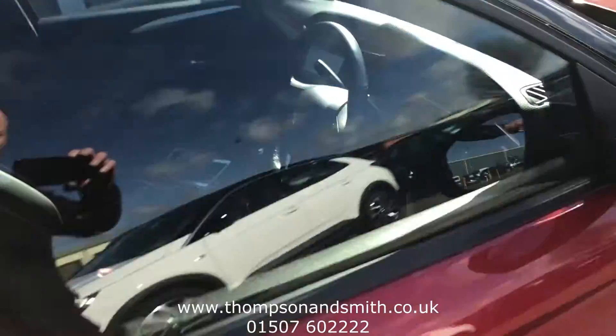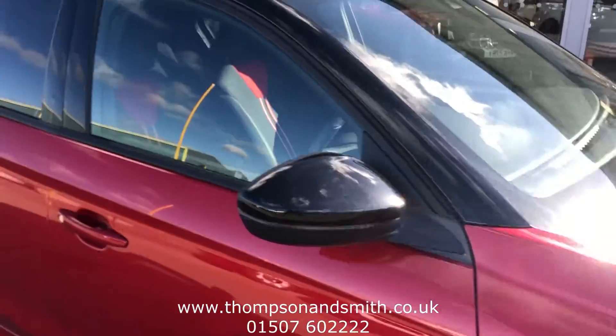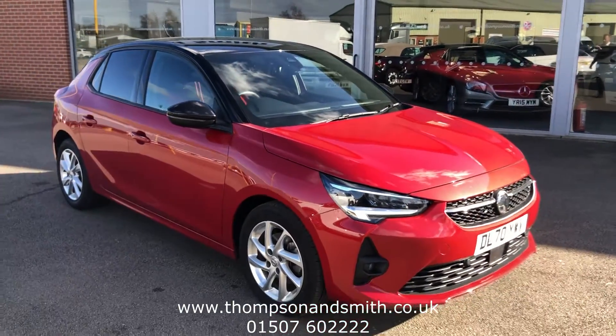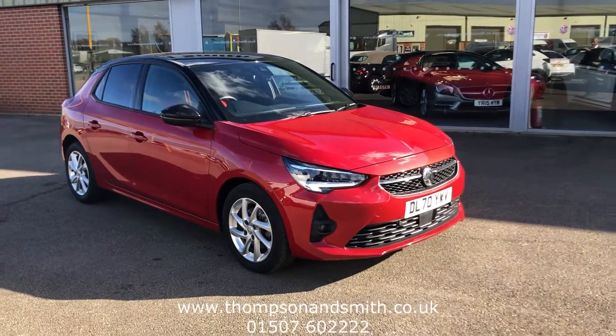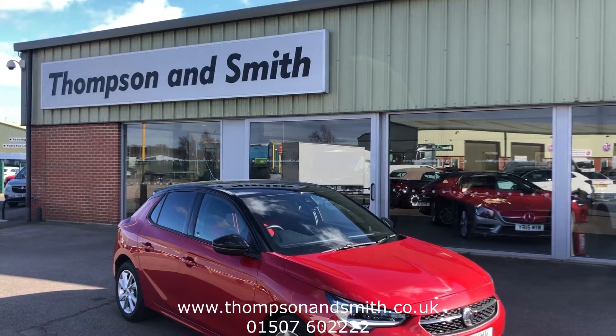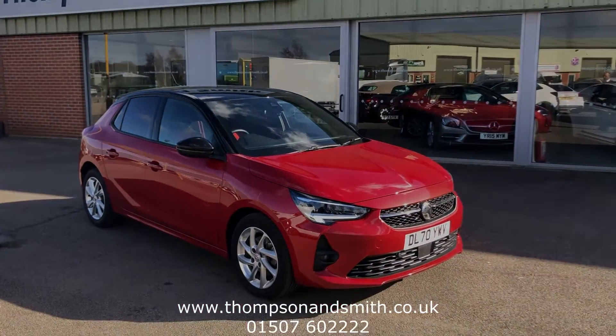We've serviced the vehicle on purchase. As mentioned, it's got the bonus of the Vauxhall warranty running until the 31st of December 2023. If you'd like to know more, it's Ripson Tom and the sales team on 01507 602222, or visit our website at www.thompsonsmooth.co.uk. Thanks again for viewing.